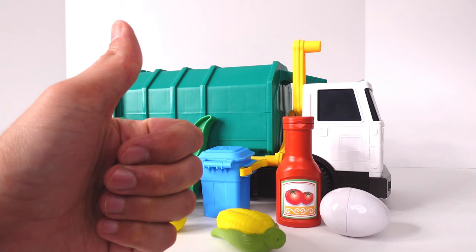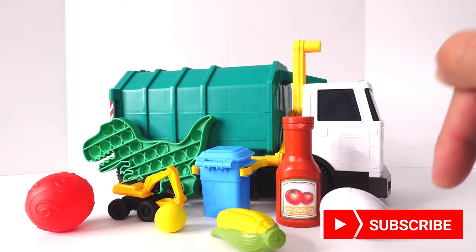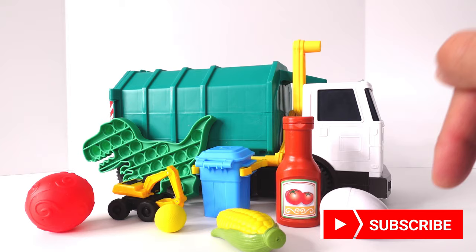Thank you so much for watching! And please like the video! And don't forget to subscribe right here on the red button below the video! Learning with Noi Noi! Brings so much joy!